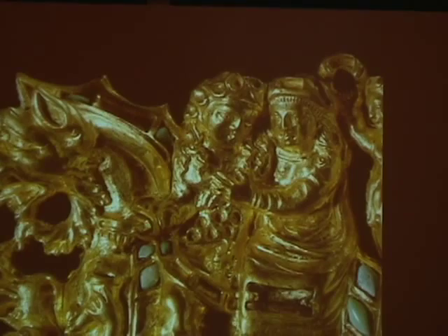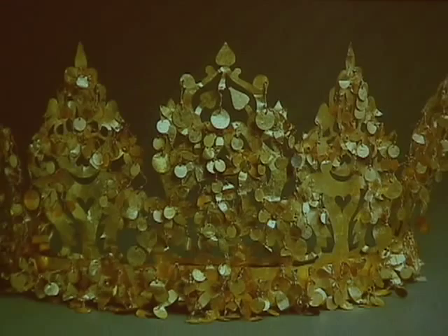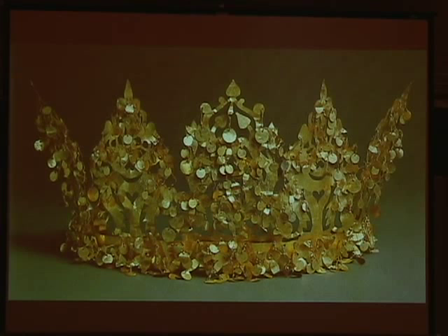Burial number six, which you will see at the end of the exhibition, had a crown — a princess's crown that was really remarkable. I'll tell you the story of this crown because it's really a good Victor story.